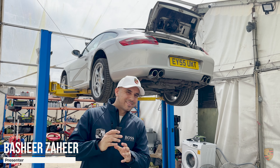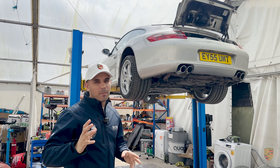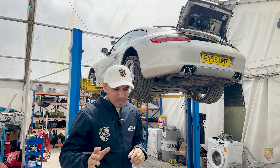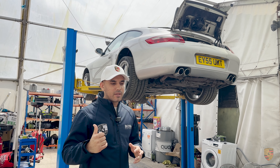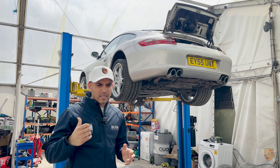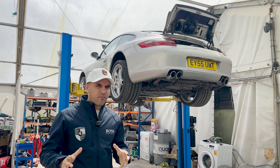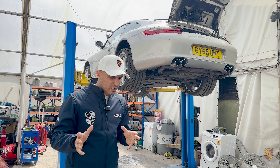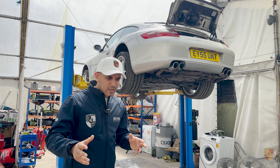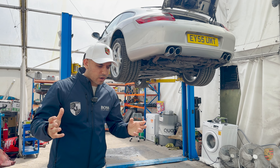Hello, welcome to Invictus Motors. This video is not just to show you underneath this 911, but a bit of a backstory. We sold this vehicle to a customer circa one week ago, and he contacted me on Thursday — two or three days from today — saying 'I'm really disappointed. You've sold me a dodgy car and I feel that I've been shafted.' That was basically the gist of a 20-minute call.